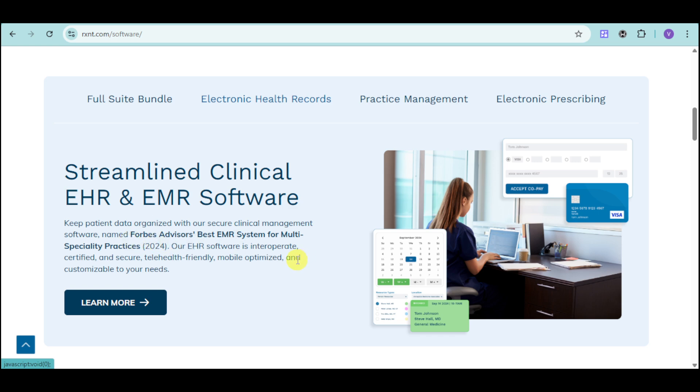Their EHR software is integrated, certified, and secure. It's also telehealth friendly, mobile optimized, and customizable.